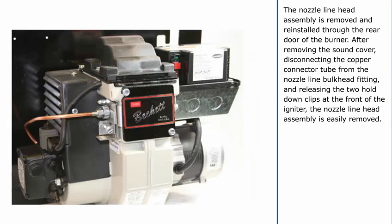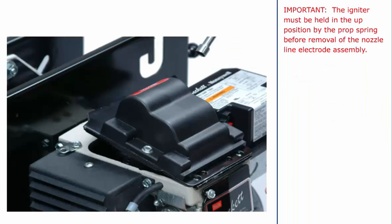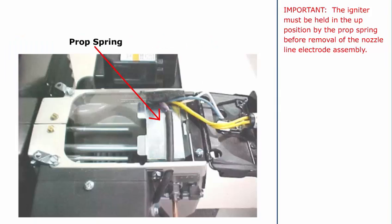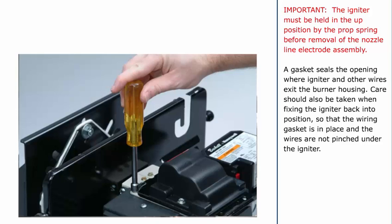The nozzle line head assembly is removed and reinstalled through the rear door of the burner. After removing the sound cover, disconnecting the copper connector tube from the nozzle line bulkhead fitting, and releasing the two hold-down clips at the front of the igniter, the nozzle line head assembly is easily removed. Important: The igniter must be held in the up position by the prop spring before removal of the nozzle line electrode assembly. A gasket seals the opening where the igniter and other wires exit the burner housing. Care should also be taken when fixing the igniter back into position so that the wiring gasket is in place and the wires are not pinched under the igniter.